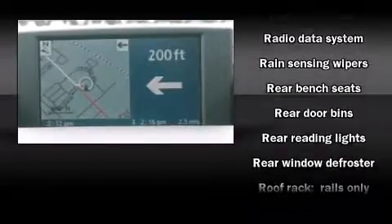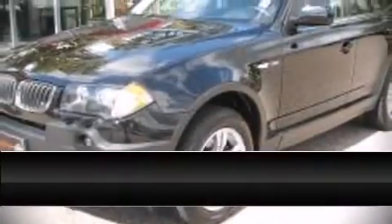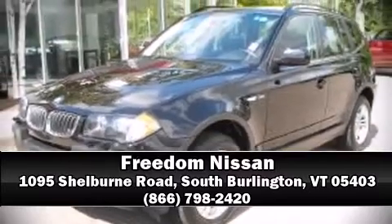BMW also prioritized safety and security with features such as dual front impact airbags with occupant sensing airbag, ignition disabling, and four-wheel disc brakes with ABS. You'll never lose visibility with rain sensing wipers, which activate automatically when the drops start to fall. Come down today and see this vehicle for yourself — call now to schedule a test drive.